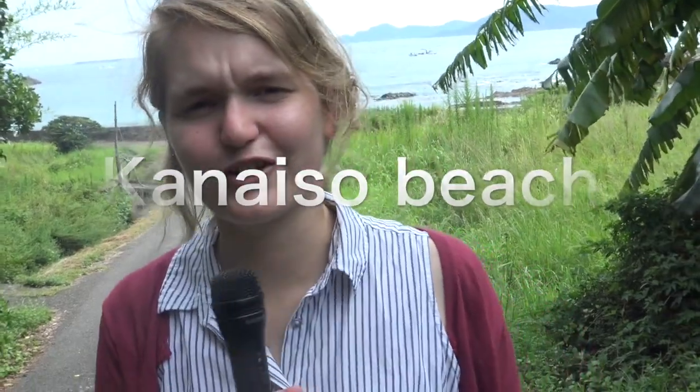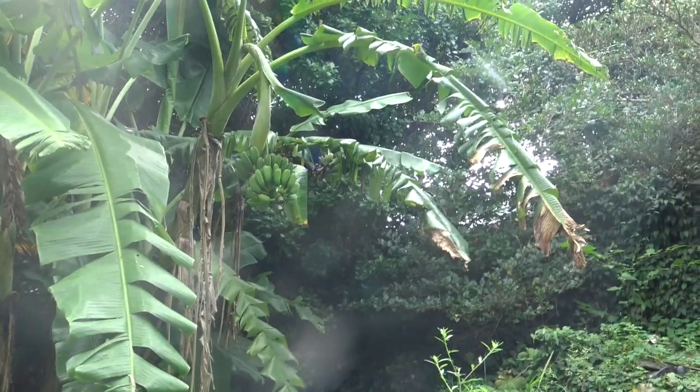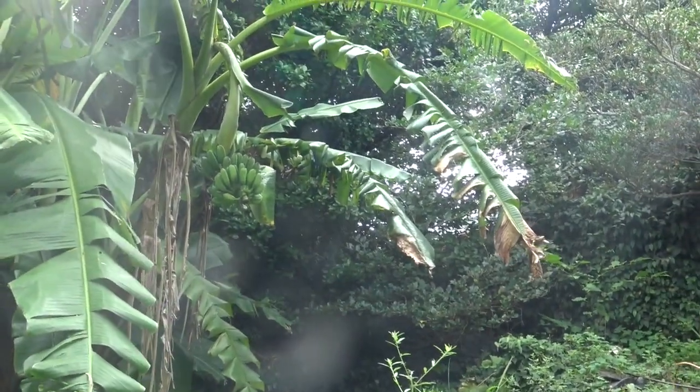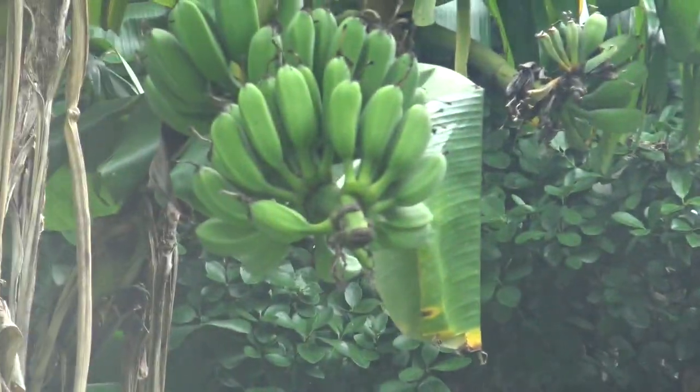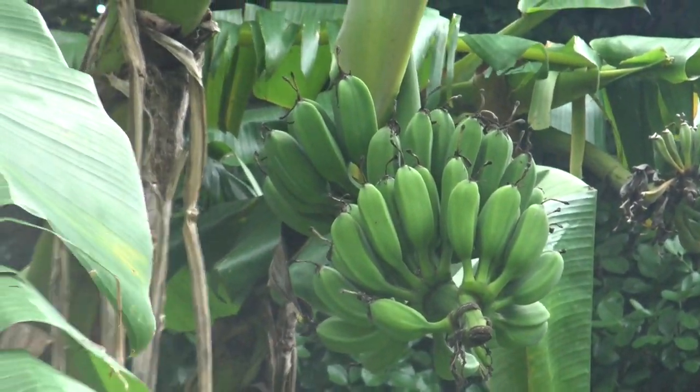This is Kanaiso, another little beach seaside area in Katalgawa. On the way down from the parking lot you walk by this giant banana tree, and up there you can see a bunch of bananas actually growing. They're green so they are hard to see and not ready to eat yet, but as far as I know you could eat them if they turn yellow.